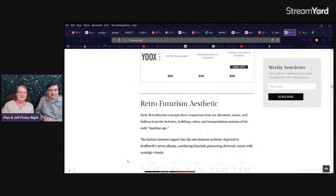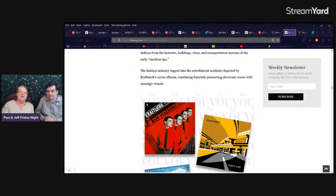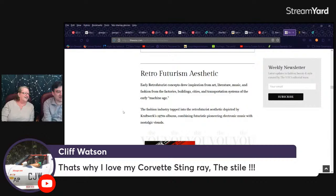They talk about it — here are the Kraftwerk album covers. I love this. Early retro-futuristic concepts drew inspiration from art, literature, music, and fashion from the factories, buildings, cities, and transportation systems of the early machine age. That's why I love my Corvette Stingray — the style. The swoopy. The modern Corvette is kind of like a Corvette done by the Autobots.